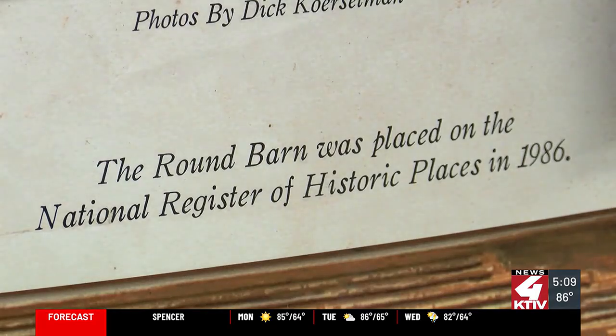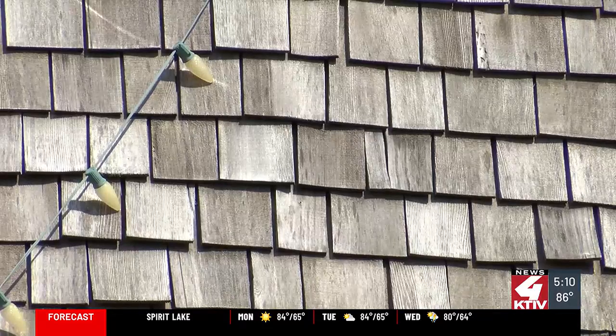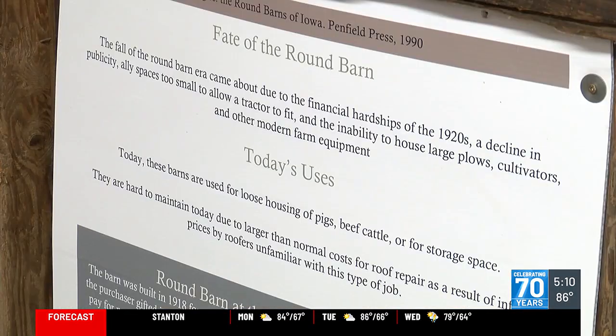Today was the last day for the round barn tour, but she adds this is the first of many tours this barn is going to be a part of, because this location will stay on the map for the tours for years to come.